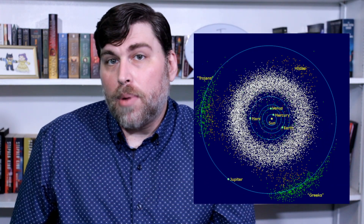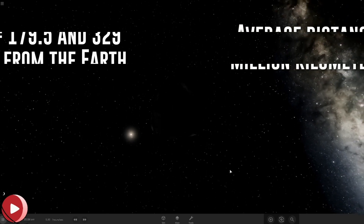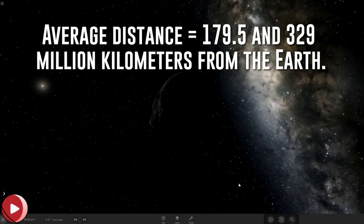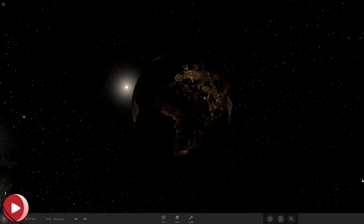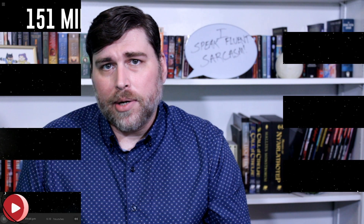The main asteroid belt is located between Mars and Jupiter and is on average about 179.5 to 329 million kilometers from the Earth. For scale reference, Earth is about 151 million kilometers from the Sun. So the asteroid belt is anywhere from nearly as close as the Sun is to the Earth — within about 20 million kilometers — to being about twice as far.